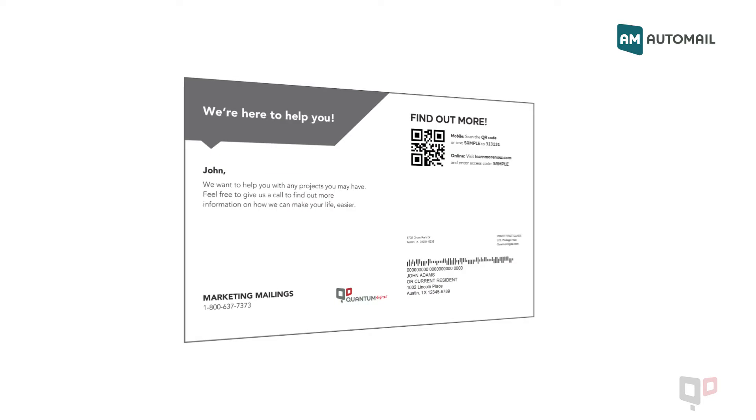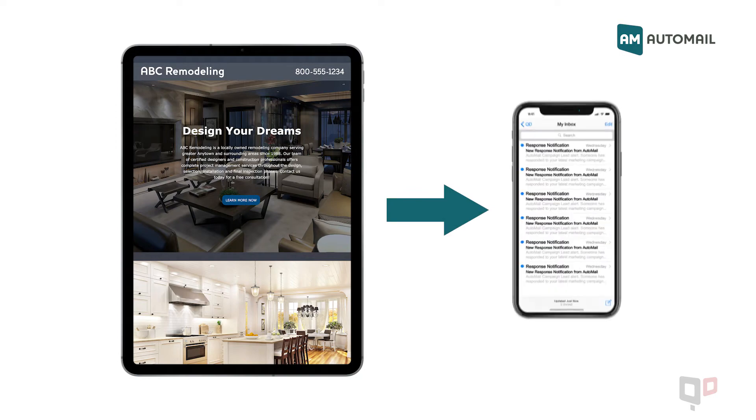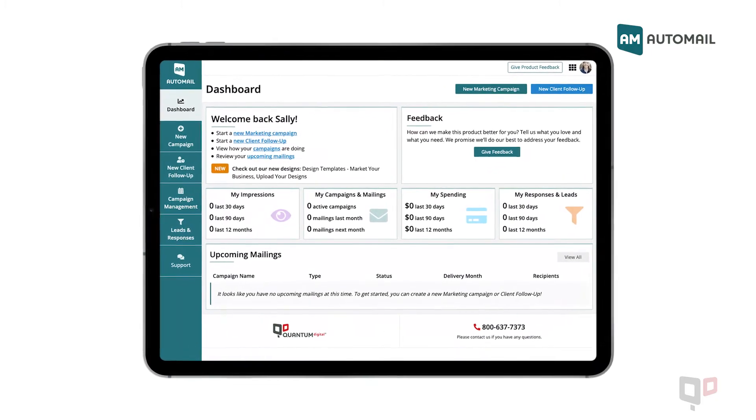All postcards include interactive features that drive recipients to your website. As your recipients respond, their information is sent to you immediately, available to view anytime on the Automail dashboard so that you can track responses and adjust your offers as needed.